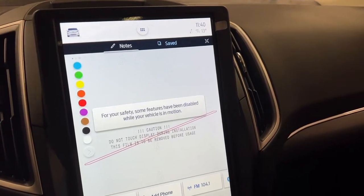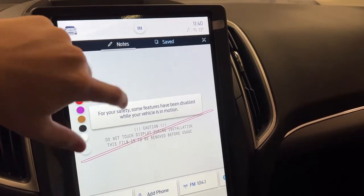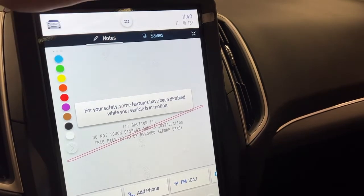The scribble feature is not enabled while the vehicle is on, so you'd need the car stationary to use it.